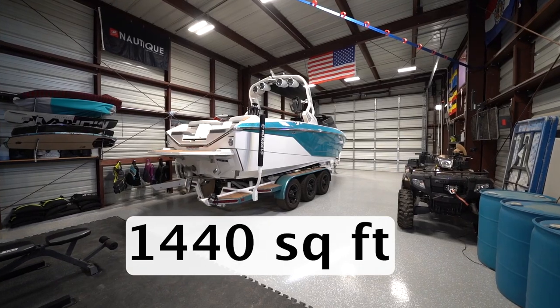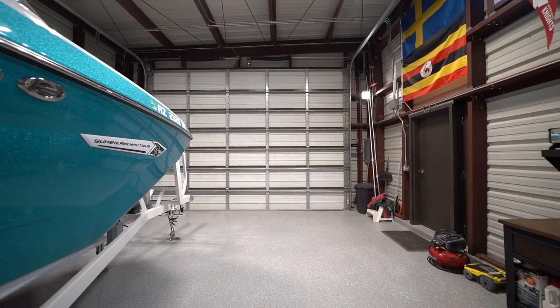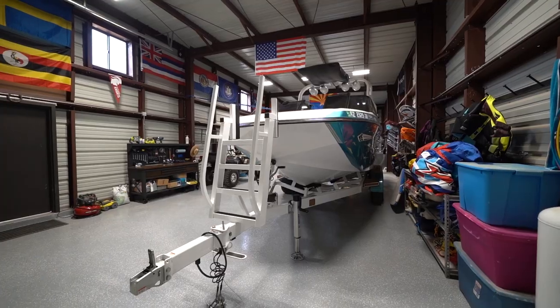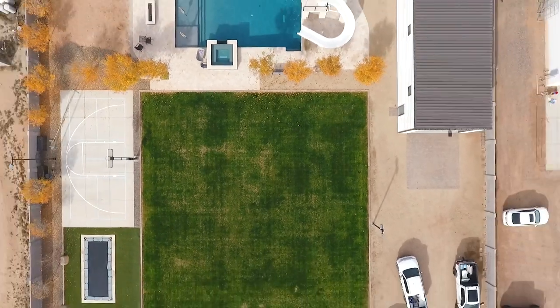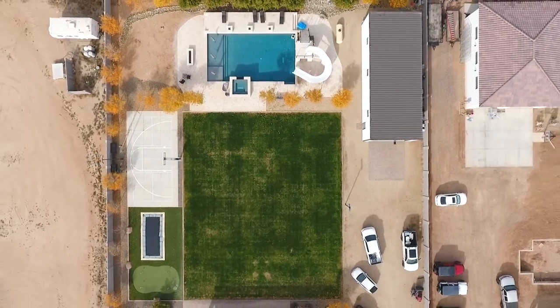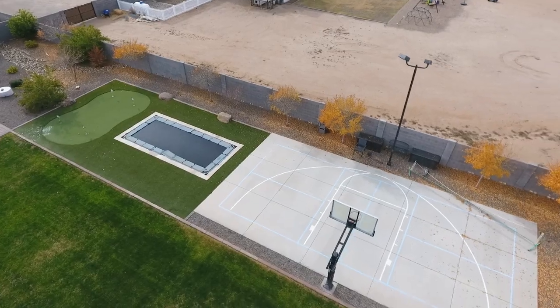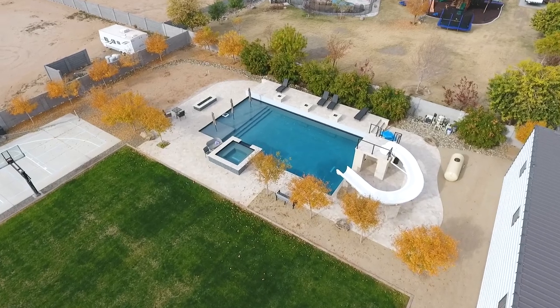Here we are in front of this 1,440 square foot detached garage located in Peoria, Arizona. This shop is full of features and amenities specifically for wake boats. It's built on a 1.25 acre lot with fun amenities throughout the backyard, like an Olympic-style in-ground trampoline, a basketball court, and a beautiful pool and hot tub setup. This facility is a quick 30-minute drive from Lake Pleasant.